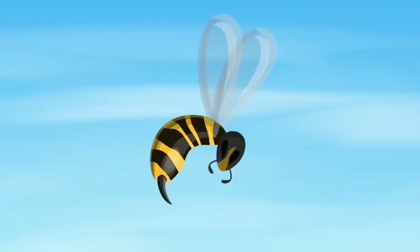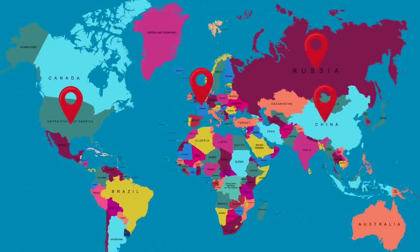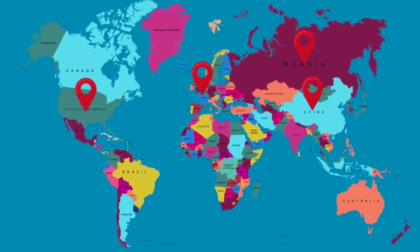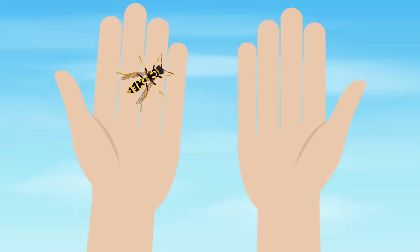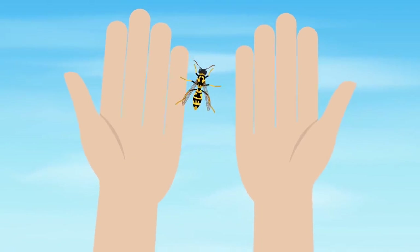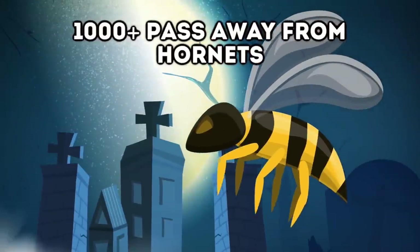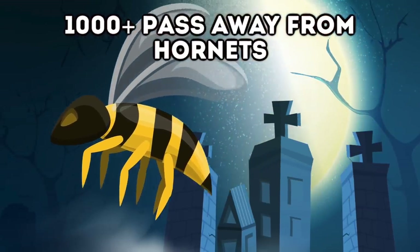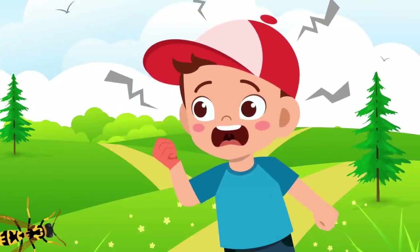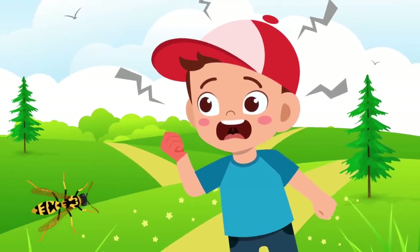Hornets are also known as the Asian wasp, but they can be found in Europe, Russia, North America, and Northeast Asia. Many people swat these away thinking they're wasps or bees, but actually they're far more dangerous. In fact, every year 1,100 people pass away due to Hornet stings.